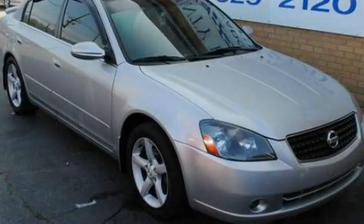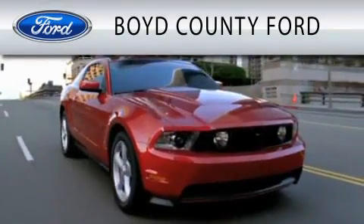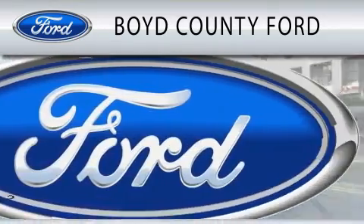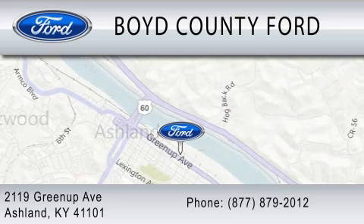Contact us today to schedule your opportunity to see this automobile in person. Boyd County Ford is dedicated to doing everything possible to ensure that the experience you have selecting your vehicle is as pleasant as possible. We are located at 2119 Greenup Avenue in Ashland.